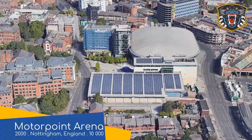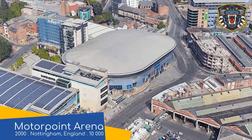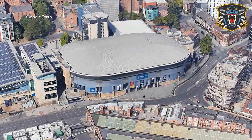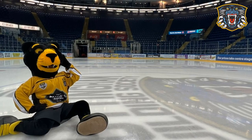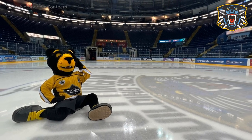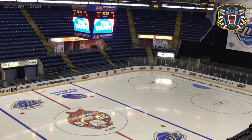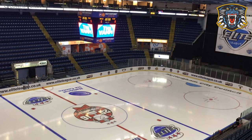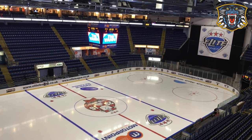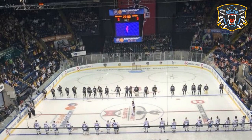Motor Point Arena — Nottingham Panthers. The exterior isn't anything out of the ordinary, but what is a little unusual is that it was built on the site of a former cemetery — well, the car park was. In the middle of a 1,400-year-old city, there's a pretty good chance that if you dig, you're going to find something. They also found an 1,100-year-old jug. The interior is pretty impressive, with its steep, symmetrical, single-tiered seating bowl, plus a separate section of premium seating up top. It must make for an intimidating atmosphere.